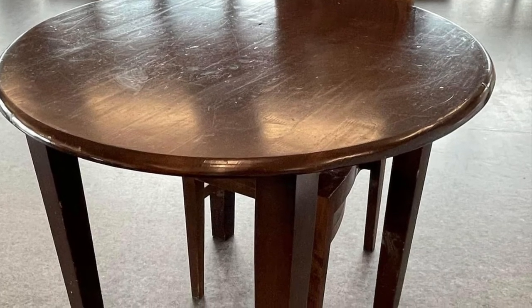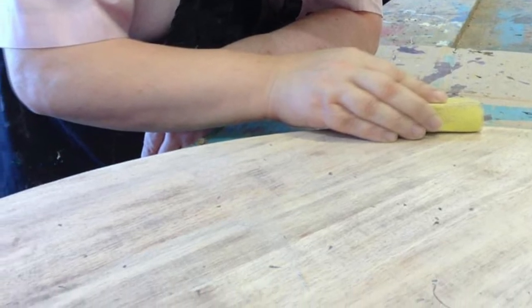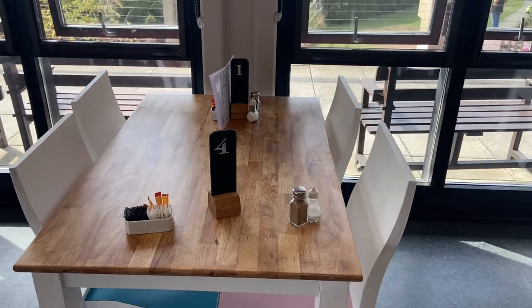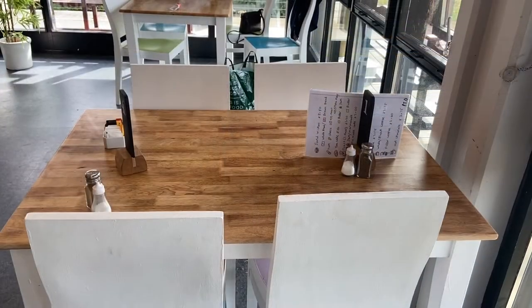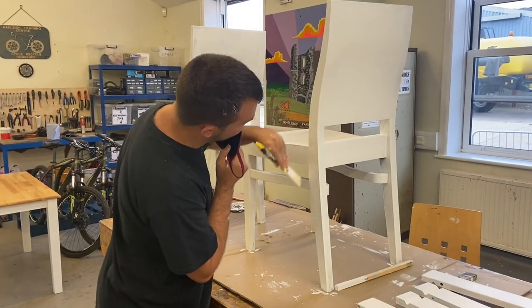Trainees from our upcycling and recycling department have upcycled the existing tea rooms furniture. They've dismantled the tables, sanded all the parts down, fine-sanded and waxed the table tops, painted and lacquered the legs, as well as putting all the parts back together again. The chairs have been sanded and repainted. We think they look great.